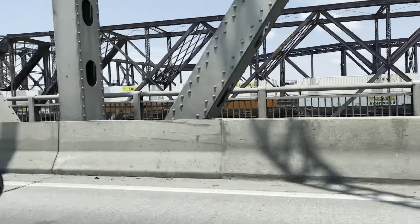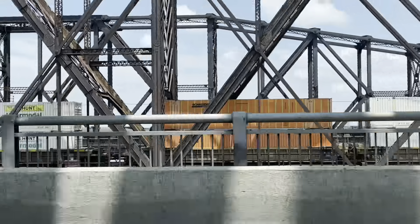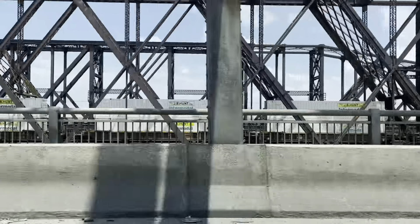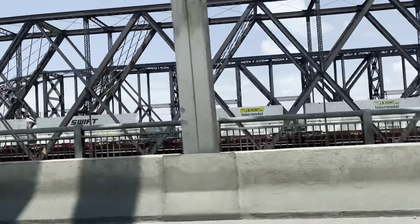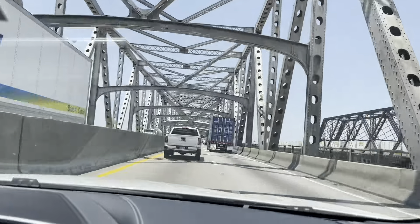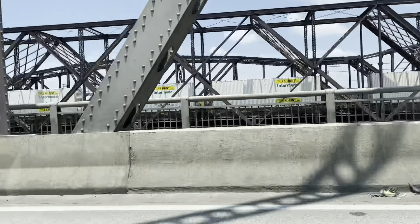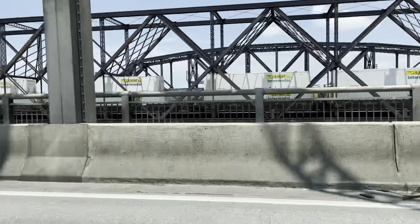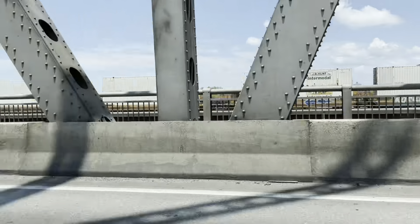This is all BNSF. It's really slow. The third bridge right behind the second bridge way in the back are also for the trains as well. I wonder why it's stopped.